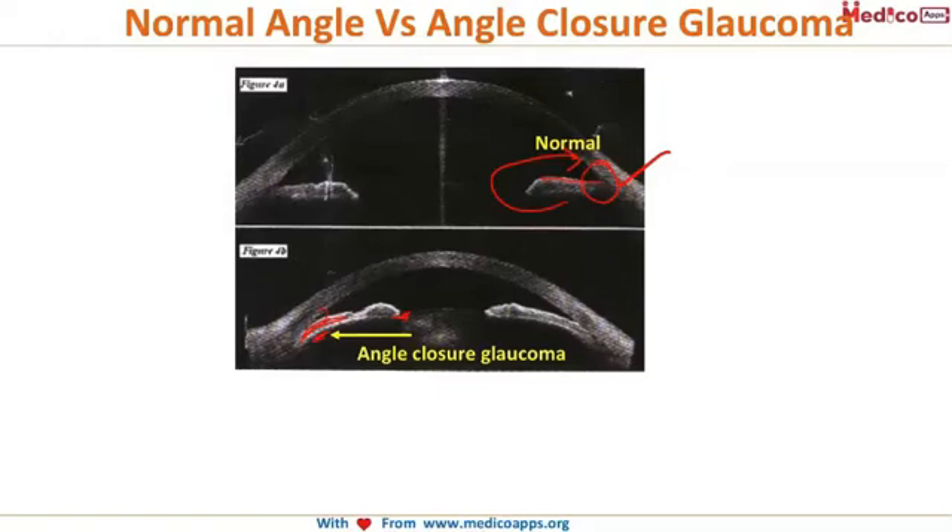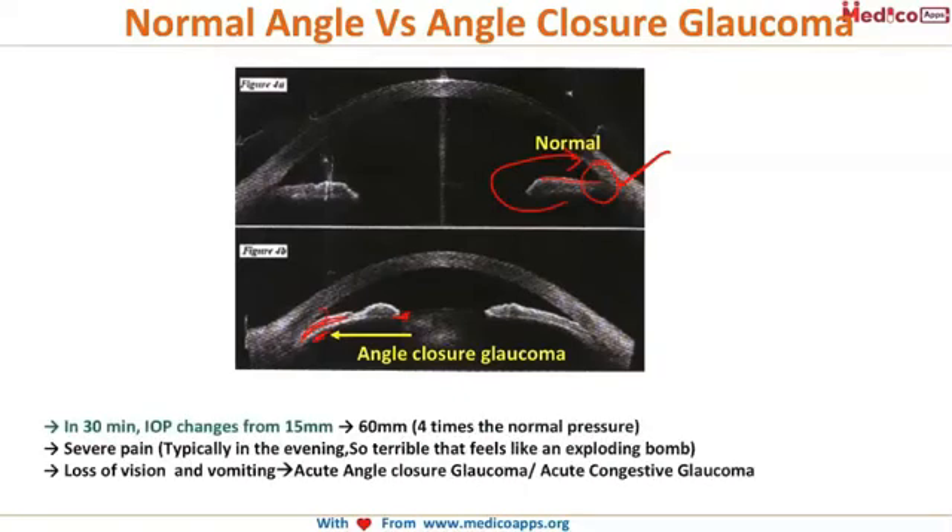So what happens to the patient? In just half an hour, the IOP increases from 15 mmHg to almost 60 mmHg — that is about four times — in about 30 minutes only. The patient has severe pain that typically occurs in the evening or late nights when the light is low.